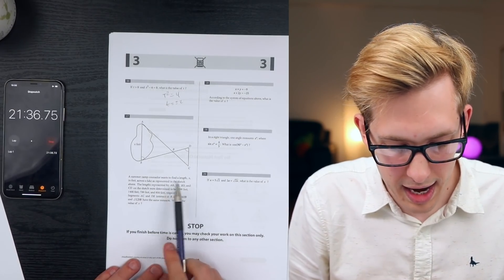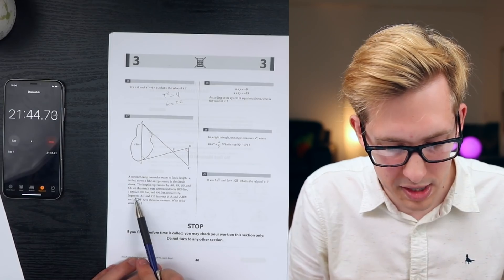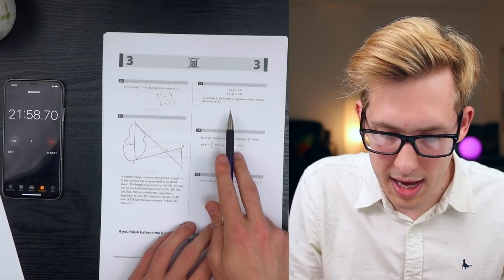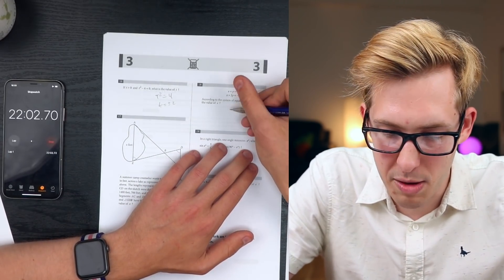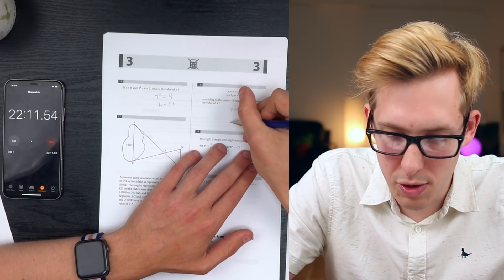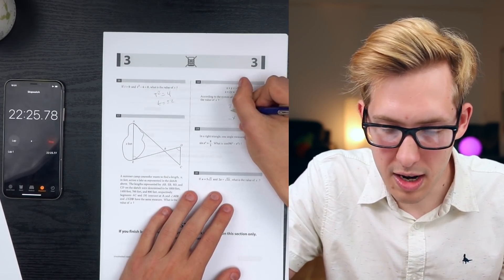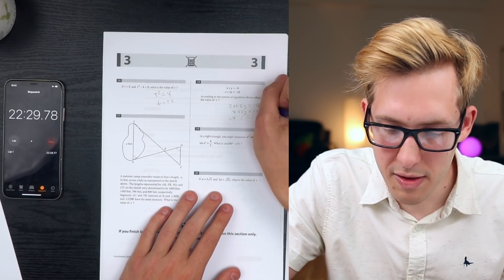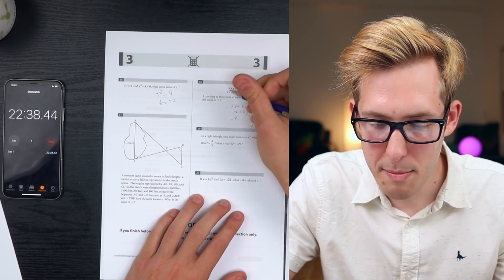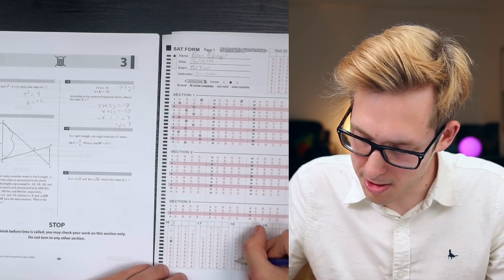A summer camp counselor wants to find a length X in feet across a lake. The lengths AB, EB, BD, and CD are 800, 1400, 700, and 800 feet respectively - I'm going to skip and move on. Number 18: according to the system of equations, what's the value of X? Multiplying the top equation by 2: 2x plus 2y equals negative 18. Then below: x plus 2y equals negative 25. Subtracting gives x equals 7. The answer is 7.